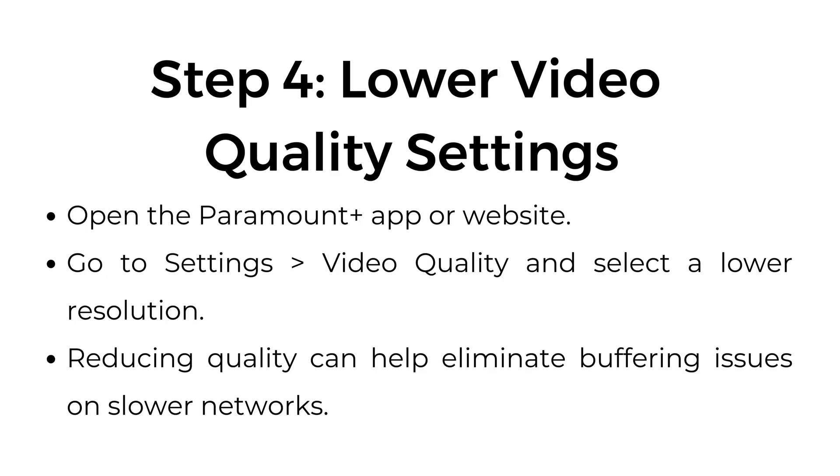Step 4: Lower video quality settings. Open the Paramount Plus app or website, go to Settings > Video Quality, and select a lower resolution. Reducing quality can help eliminate buffering issues on slower networks.